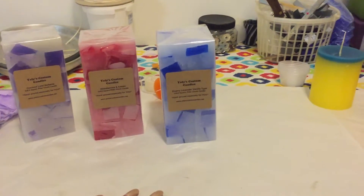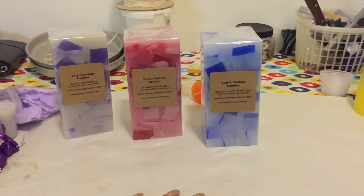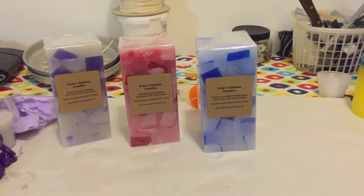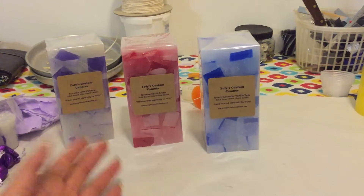These candles I make — on my website you can get them in any color, any fragrance that is on my website. They retail for $14.99, and if you're interested the website is yoliscustomcandles.net. You can also get this in any size pillar you want.